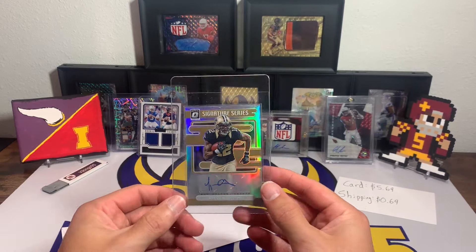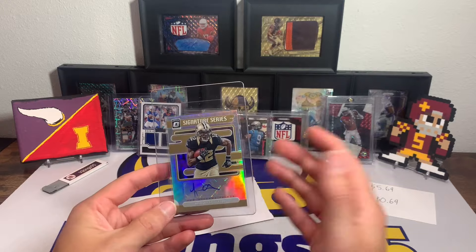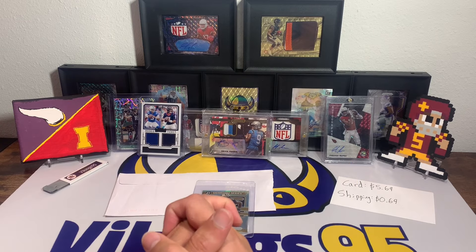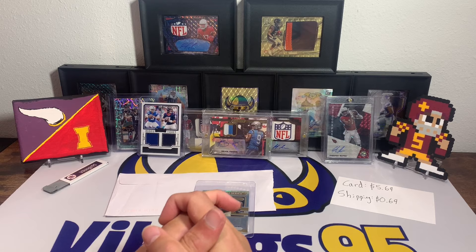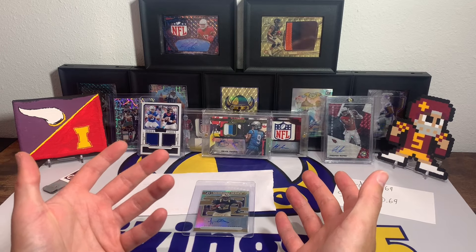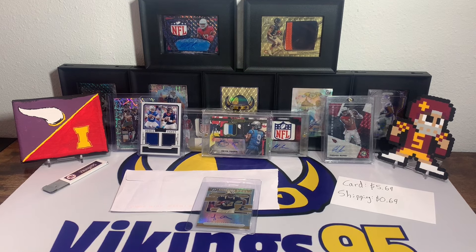I'll probably put that in a top loader. Let me know in the comments down below if you got any cool deals on eBay recently, what you're excited about for college football Saturday, NFL Sunday. I'm just pumped in general that football is back. We've had two really good games thus far. I was kind of cheering against the Packers — sorry Packers fans, I do hope Jordan Love is okay; you never wish injury on anyone — but I was rooting for the Eagles to win. With that, have an awesome time watching football this weekend everyone, thank you all so much for watching, I'll see you later.